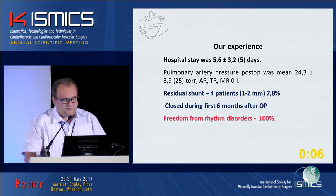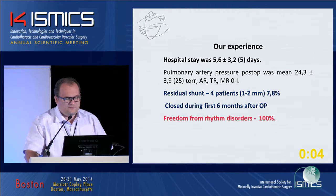Our results: residual shunt in patients of one to two millimeters was 7.8%, closing during the first six months. Freedom from rhythm disorders: 100%.